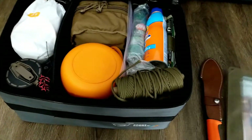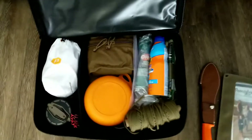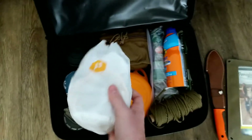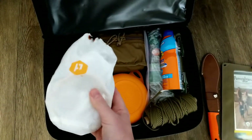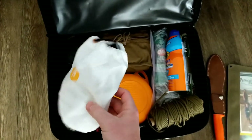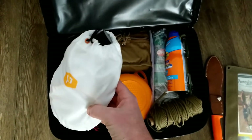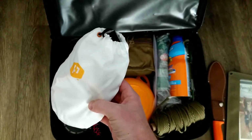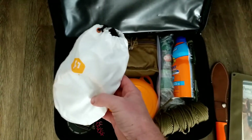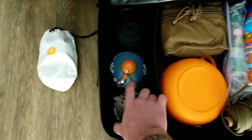Getting more into the camping-specific side: this is a Luma Noodle, which is a 10 or 15-foot flexible LED light strip. It's fun, just adds atmosphere to camp. It comes with a portable battery pack and kind of looks like Christmas lights. I don't use it every single time I camp, but it's one of those fun gimmicky things.